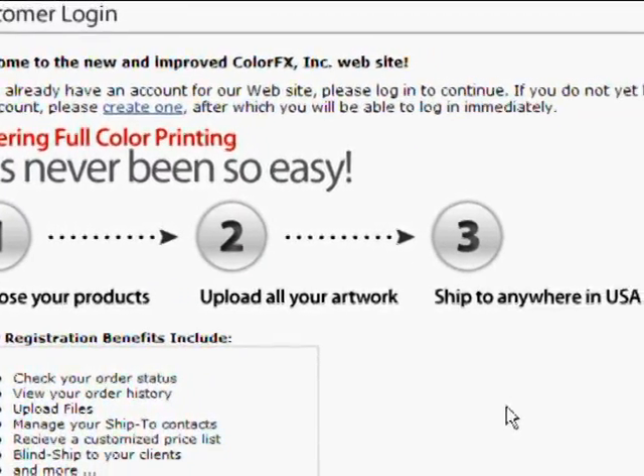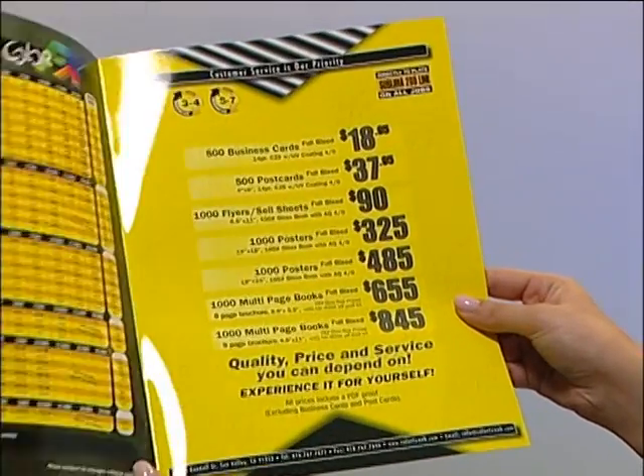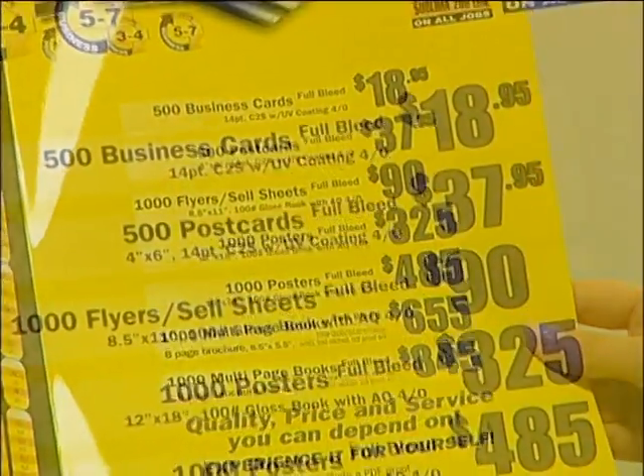Don't forget to ask about our seasonal specials to save you money on your next color printing job. And our price matching program can help ensure you're getting the best price anywhere.